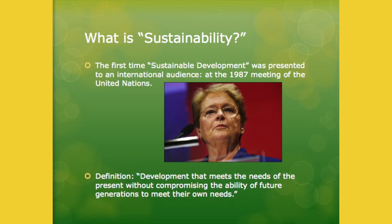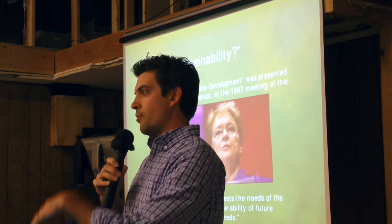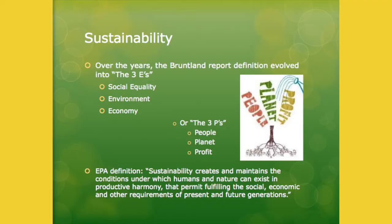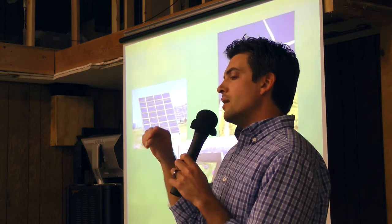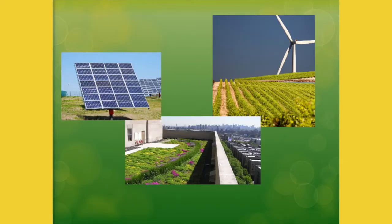Sustainability is a buzzword a lot of people use but not a lot of people define. The first time it was defined publicly was in 1987 at a UN meeting. Sustainable development, as Roe Brutland said, was something that can meet our needs now without compromising our ability to meet our needs in the future. That's developed into the idea of three E's or three P's. The three E's are social equality, environment, and economy. And the three P's are people, planet, and profit. The idea is that if you want to solve a problem in a sustainable way, those three variables have to be considered equally when you consider the issue.